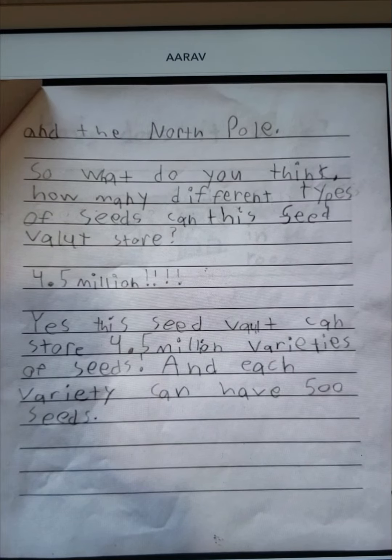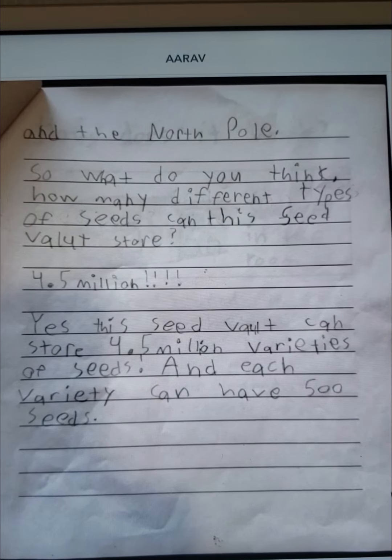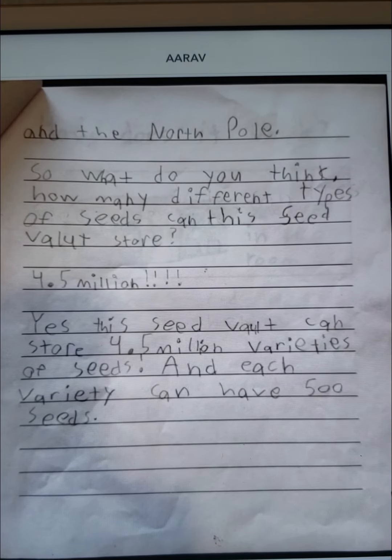How many different types of seeds can the seed vault store? 4.5 million. Yes, the seed vault can store 4.5 million varieties of seeds, and each variety can have 500 seeds.